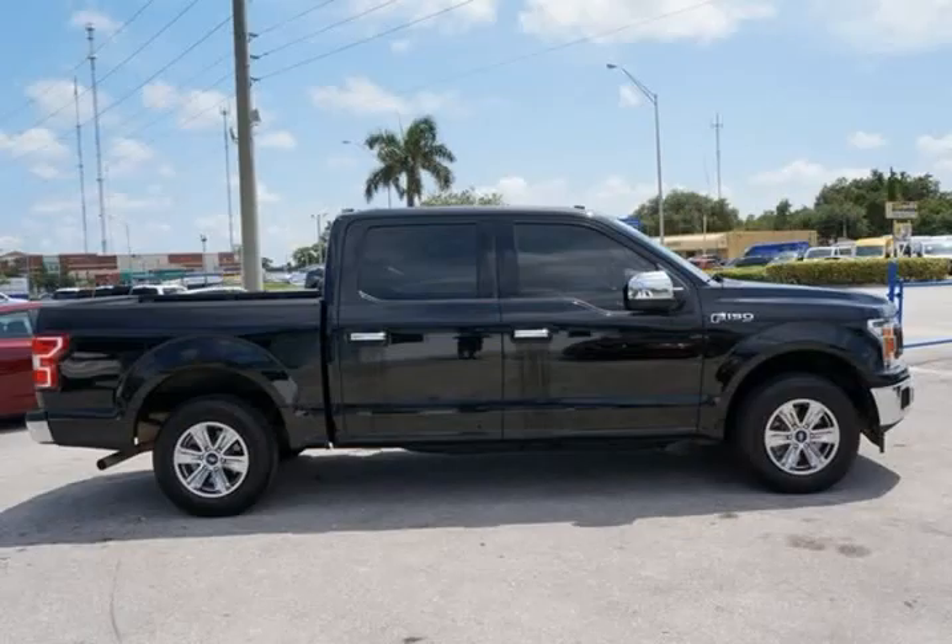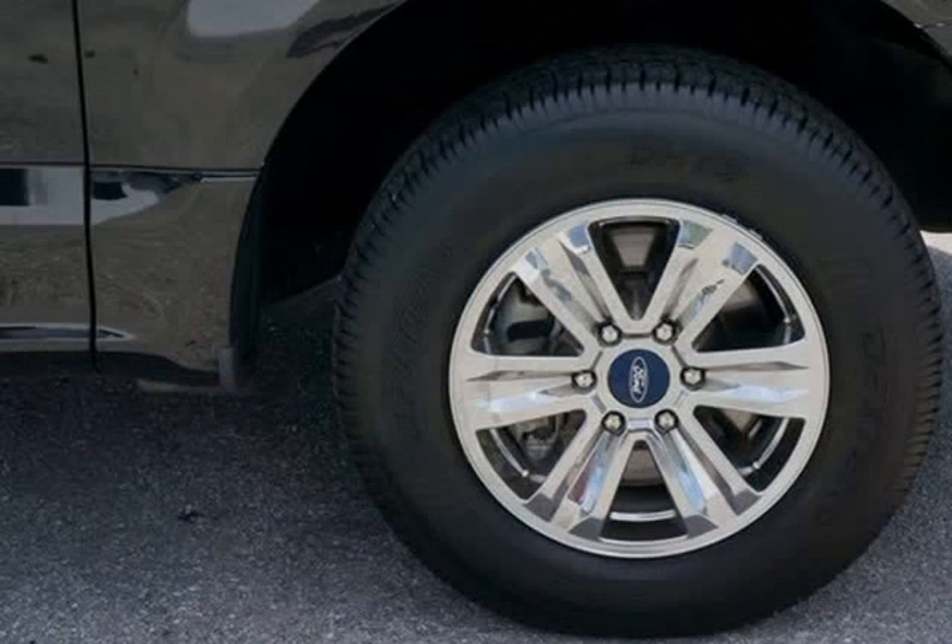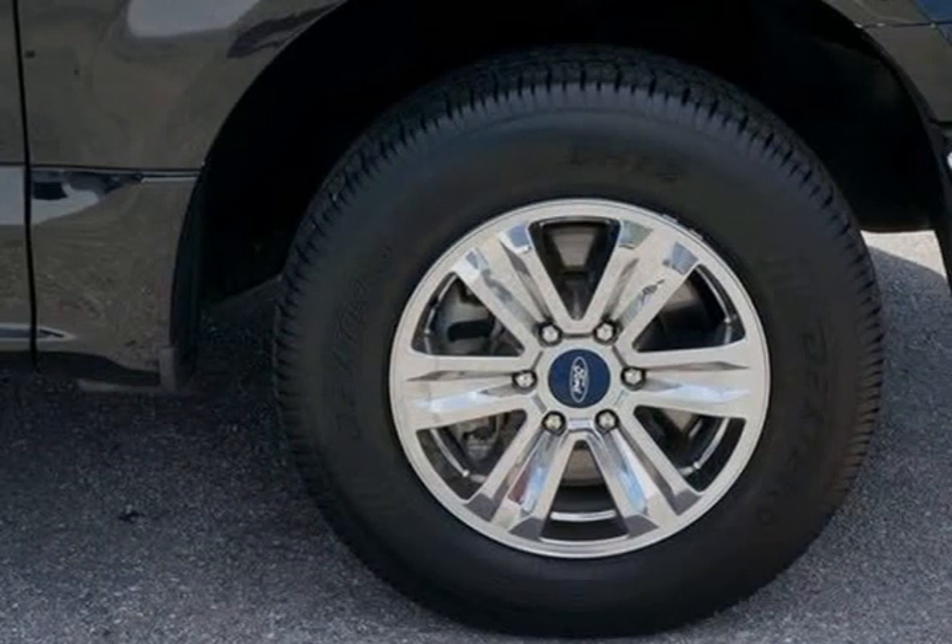Everyone drives. Bad or no credit? We have financing and auto loans for bad credit and no credit situations.